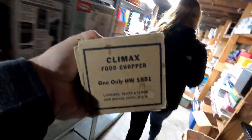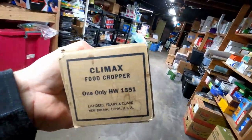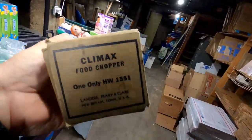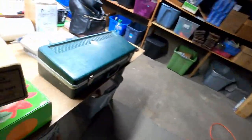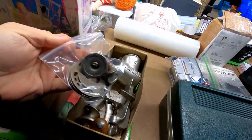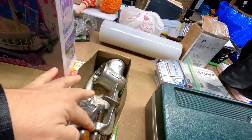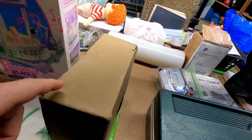This is a Climax food processor — it's a meat chopper. We sold it for $16 plus shipping. It's pretty heavy but should ship by cubic measurement because it's small. It's got little plates for different kinds of foods that you process through, and it connects to your countertop. Pretty neat.